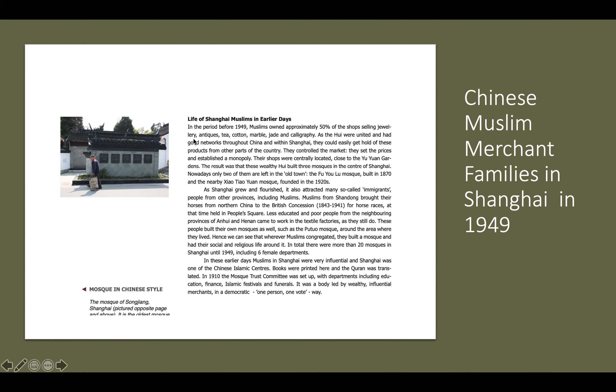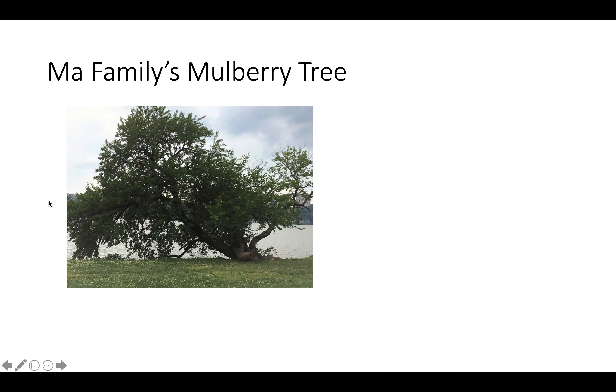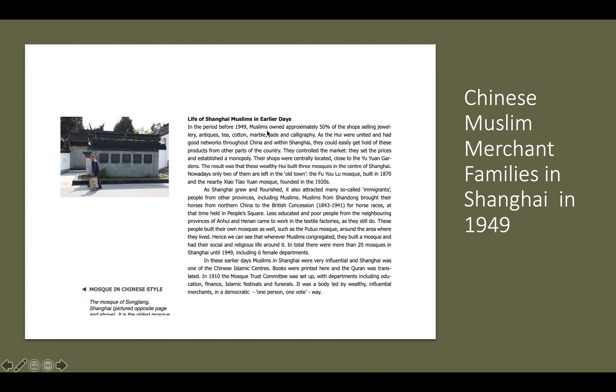So by the time 1949 comes along and the Chinese Communist Revolution is just about to happen, as this slide shows from a scholarly document, in this period before 1949, Muslims owned approximately 50 percent of the shops selling jewelry, antiques, tea, cotton, marble, jade, and calligraphy. And there are still mosques in Shanghai to this day.